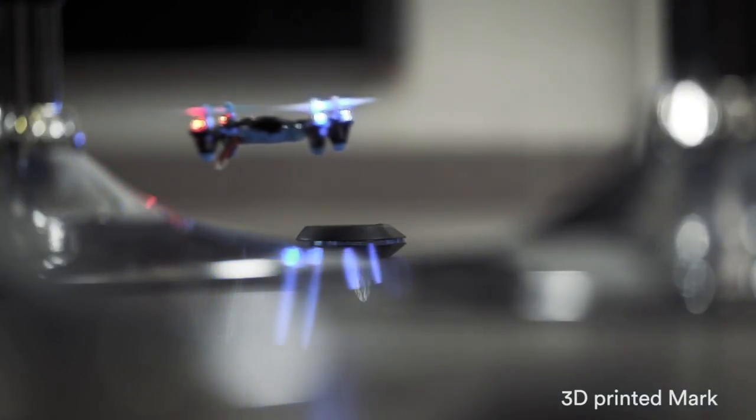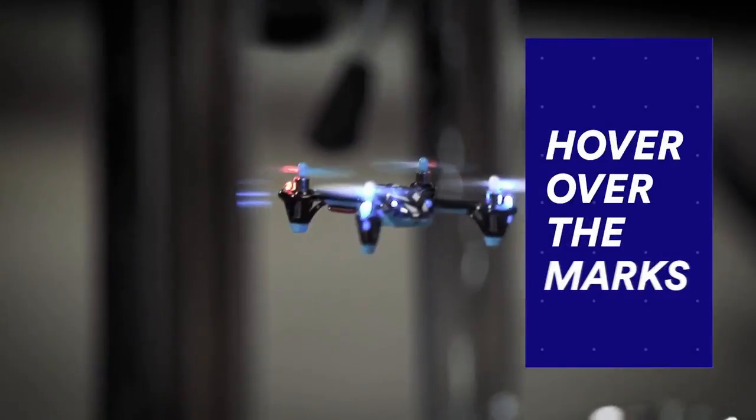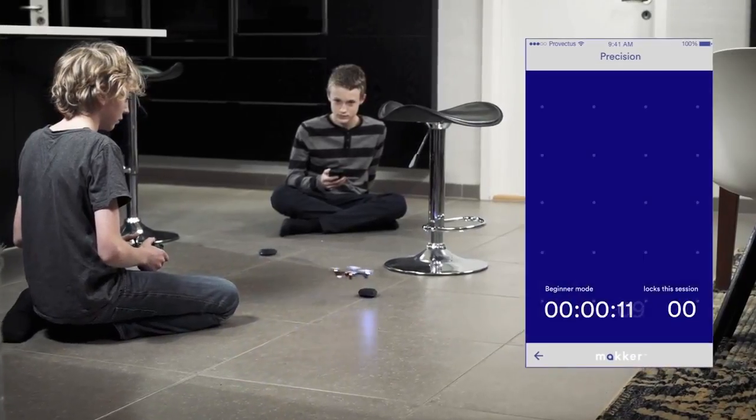When your drone is over the mark, you will get both audible and visual feedback from the tag. Furthermore, the tag connects with the MAGA app, which will document your precision or act as a finish line during races.